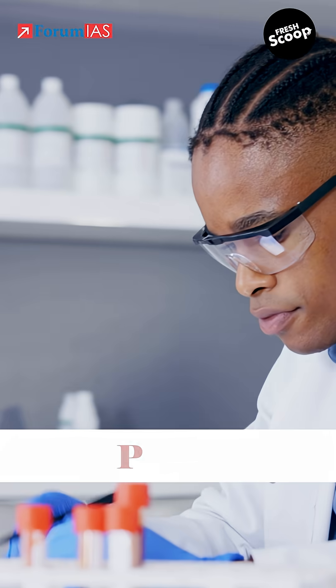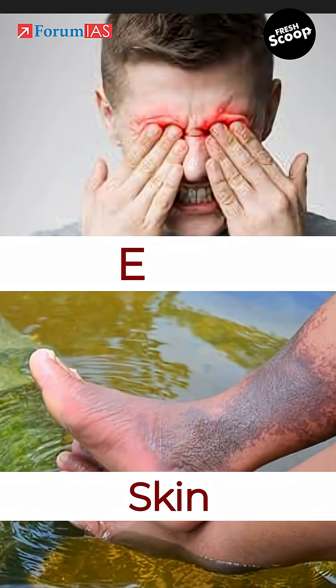The water here is so harsh, with a pH of more than 12 — nearly like bleach — it can burn skin and eyes.